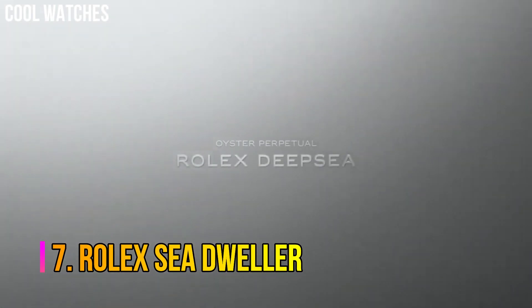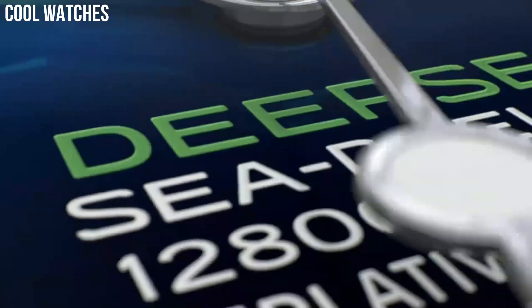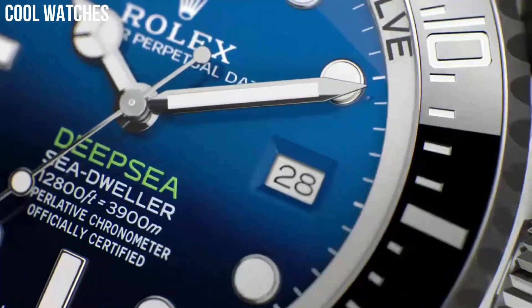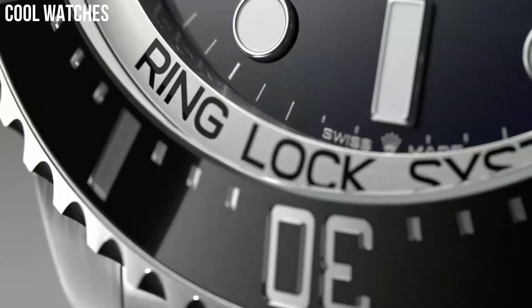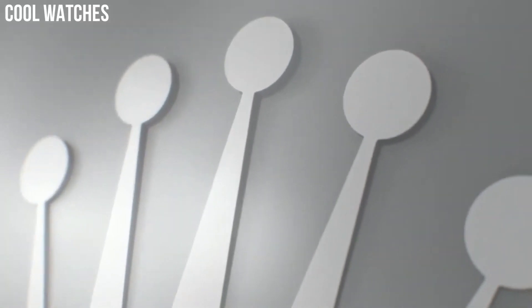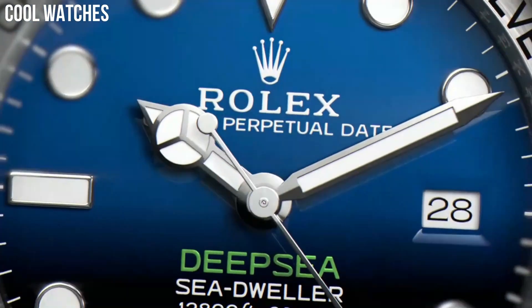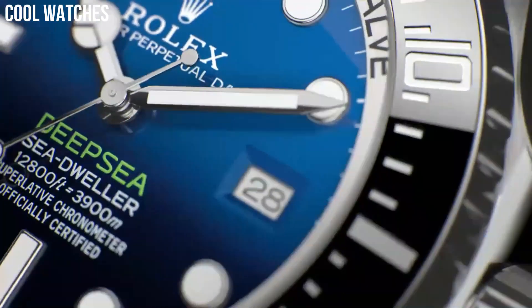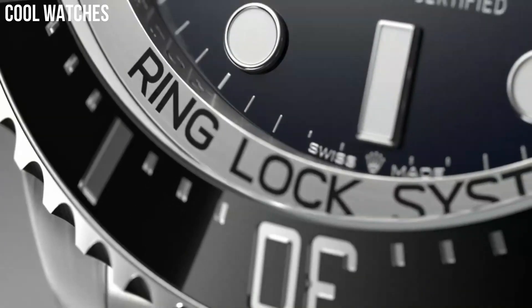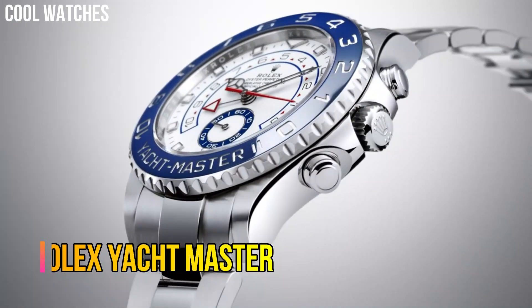Number 7: Rolex Sea Dweller. The Rolex Oyster Perpetual Date Sea Dweller is a line of divers' watches manufactured by Rolex. With an underwater diving depth rating of 610 meters for the vintage models and up to 3,900 meters for the most recent Sea Dweller Deep Sea model. Deep blue dial enhanced by luminous silver-tone Mercedes logo, sword, and baguette-style shape hands. Silver-tone stainless steel case with a silver-tone stainless steel Rolex Oyster Band.